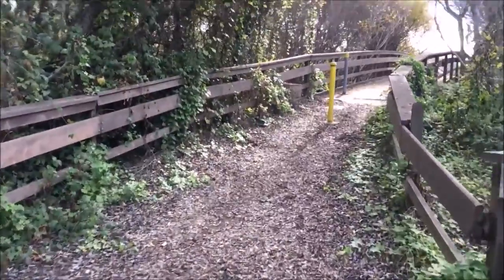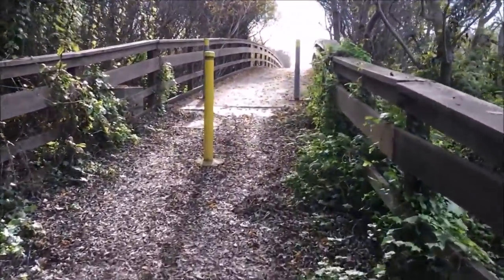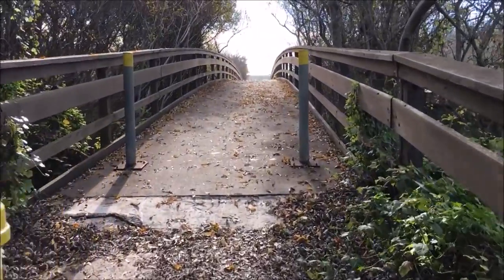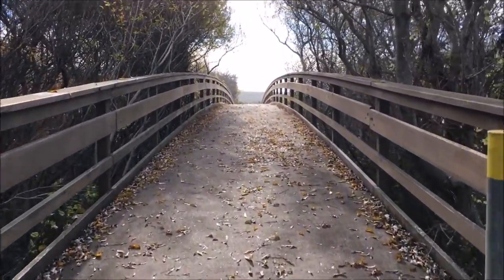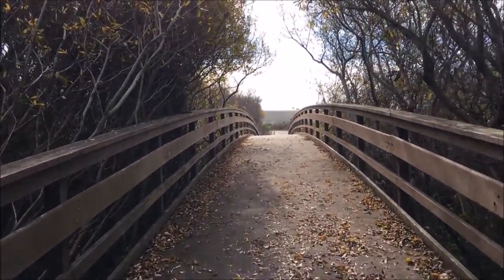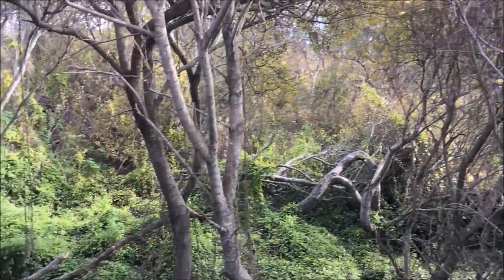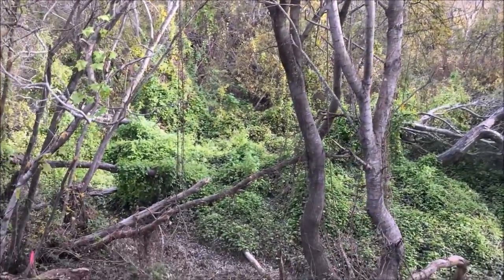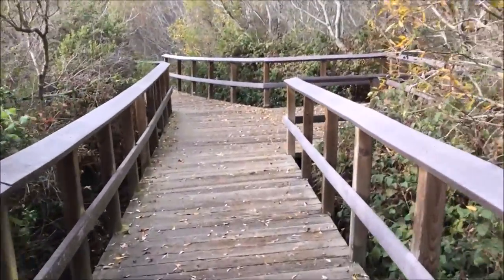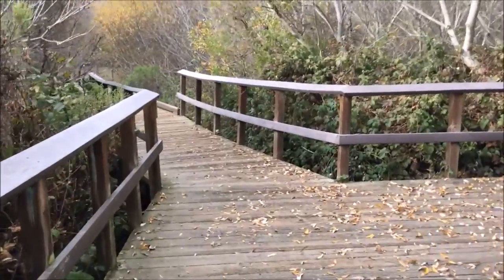If you take the road towards Washburn, you'll find hiking trails and a creekside boardwalk along the south side of the creek, and that will also lead you to the beach. It's a nice, easy, flat walk along the boardwalk and a great place for bird watching.